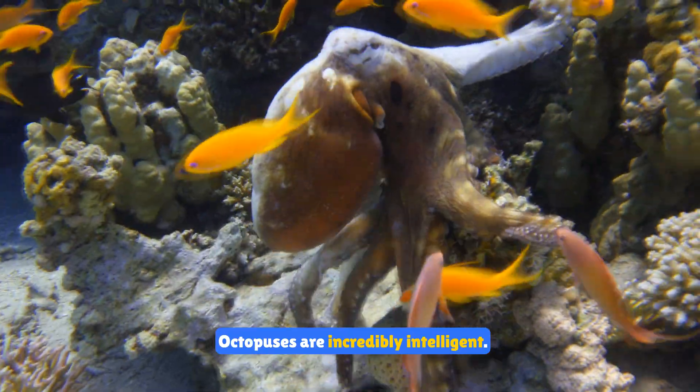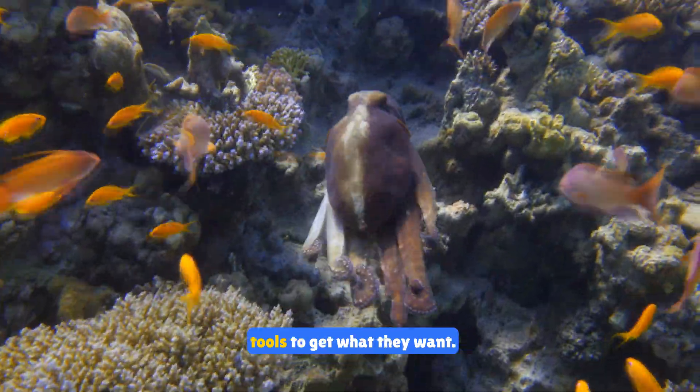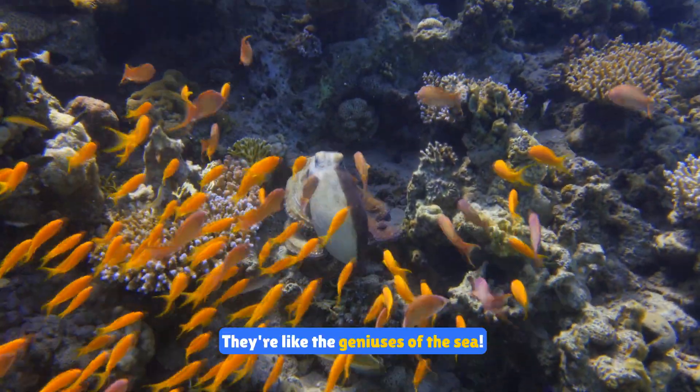Octopuses are incredibly intelligent. They can solve puzzles, open jars, and even use tools to get what they want. They're like the geniuses of the sea.